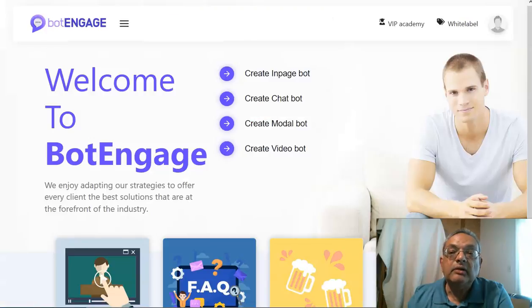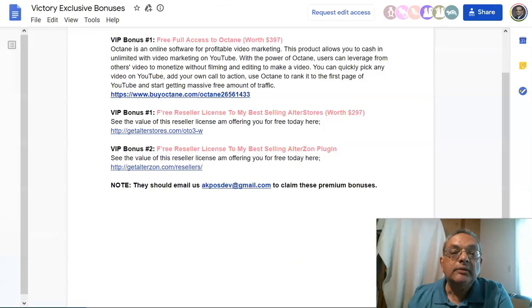If you buy through my link, there are three additional exclusive bonuses from the vendor that will more than pay for your forty-seven dollar initial payment for Bot Engage. This includes free full access to Octane — a very good video marketing software — a reseller license for Alter Stores, and free reseller licenses for a best-selling AfterZone plugin.